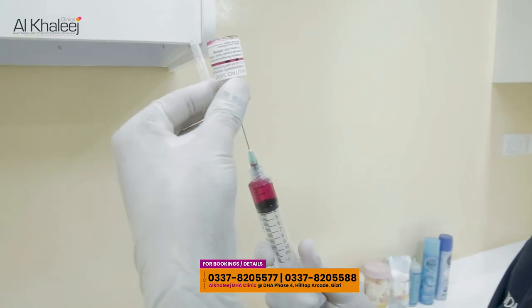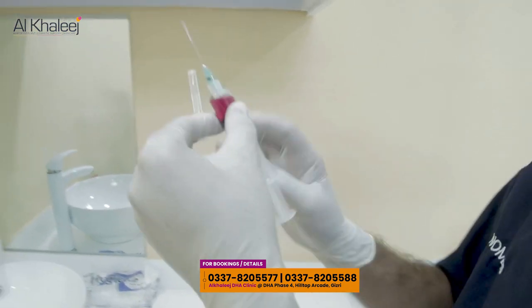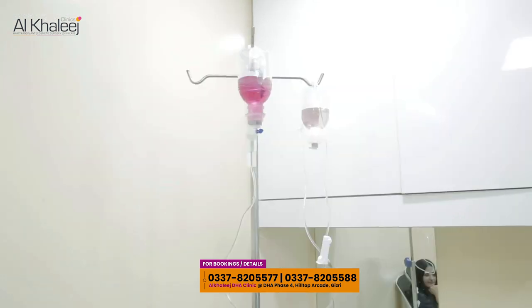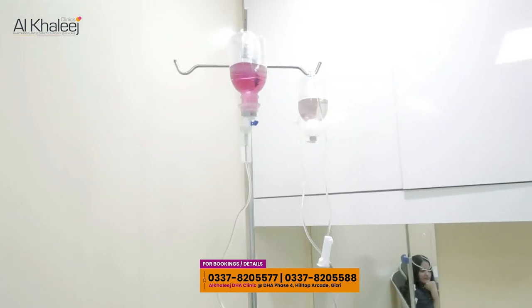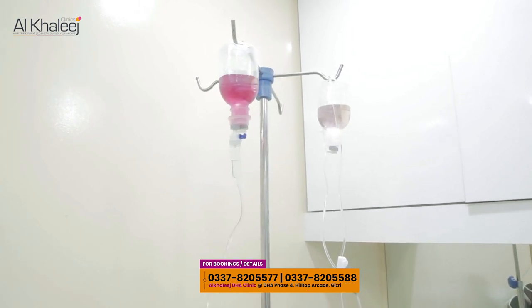As you can see here, we are adding glutathione plus stem cells and giving them drip form with normal saline. We now have glutathione along with vitamin C and vitamin B12 ready.